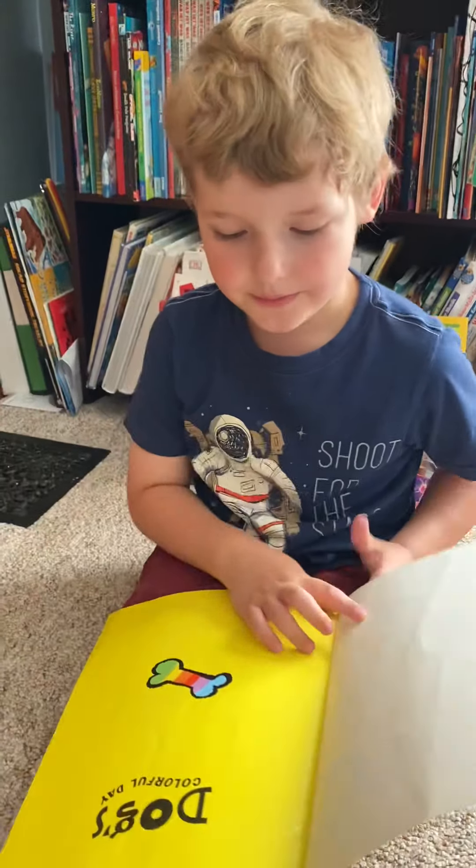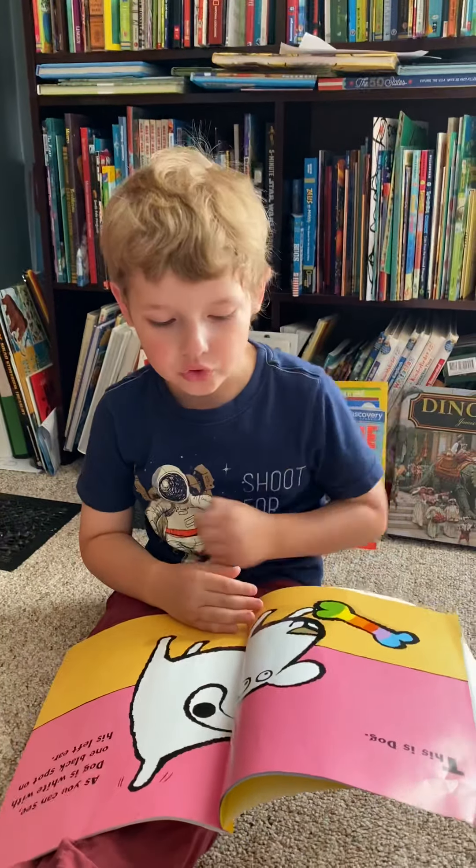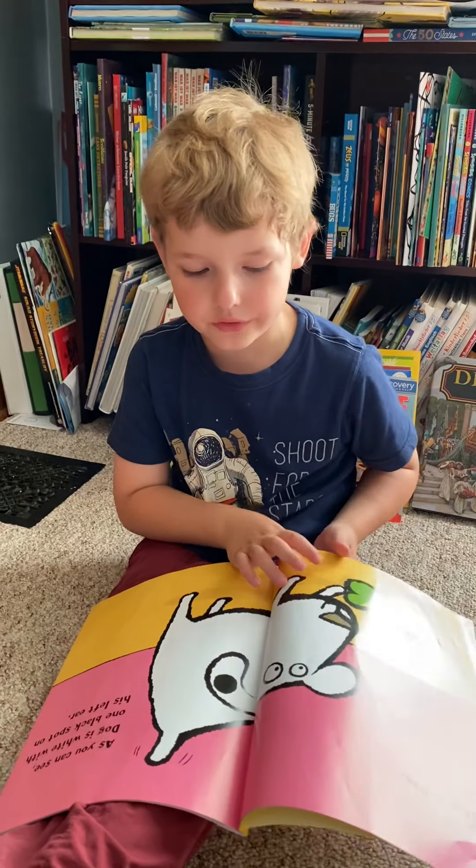Dog's Colorful Day. This is Dog. As you can see, Dog is white, with one black spot on his left ear.